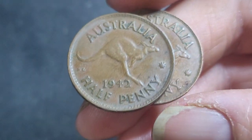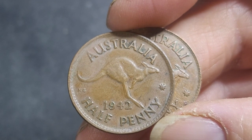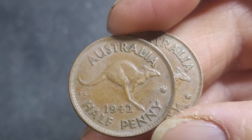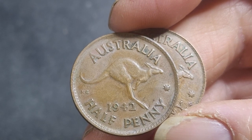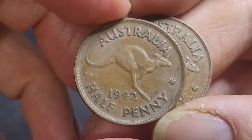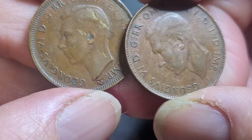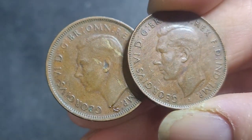What would you be paying for one of these? The Melbourne ones are about four or five times as expensive as the Indian and Perth Mint ones. In very fine condition, these are probably about $2 to $3 each for India and Perth. For Melbourne, you'll be paying about $10 for one of these coins because it's a low mintage.